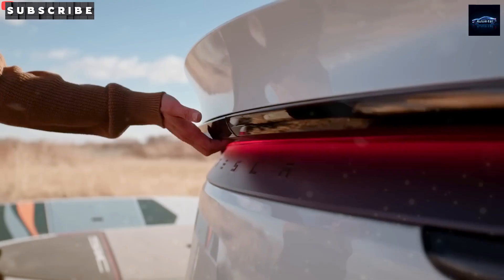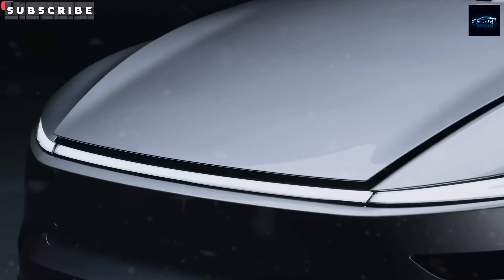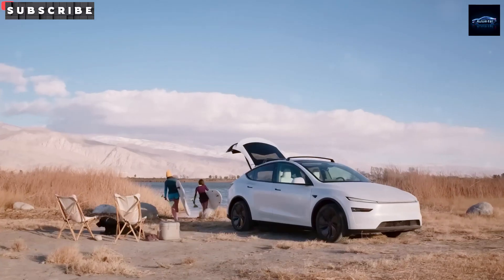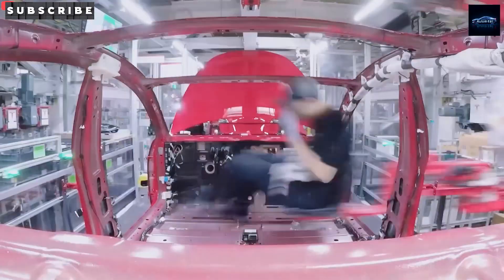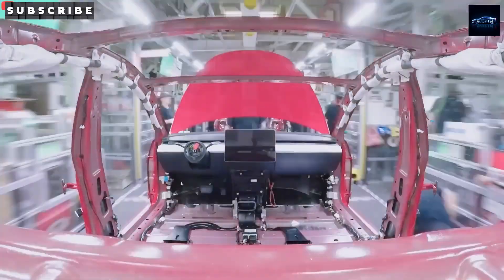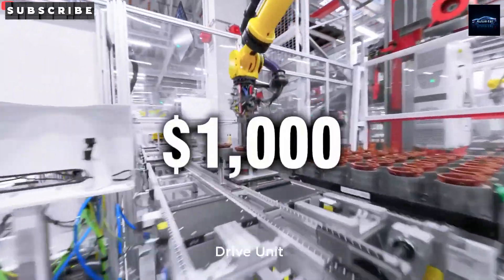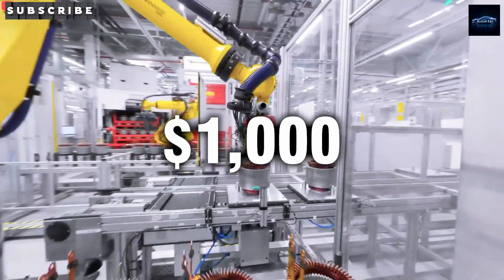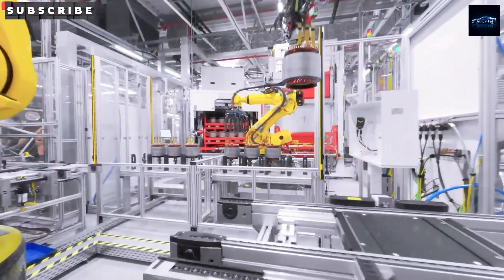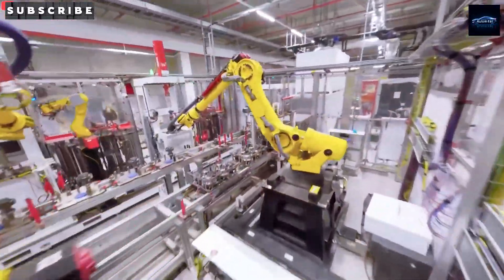The battery employs BYD-style Blade LFP cells integrated into a structural pack to minimize weight, with a chemistry-agnostic design allowing seamless integration of sodium-ion or 4680 cylindrical cells. Tesla's modular gigafactory lines enable rapid chemistry transitions, minimizing downtime. A limited early-access sodium-ion Model 2 is planned for mid-2026, with a full launch by late-2026, aligning with California and EU climate mandates.